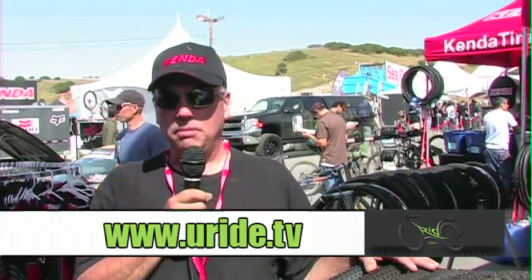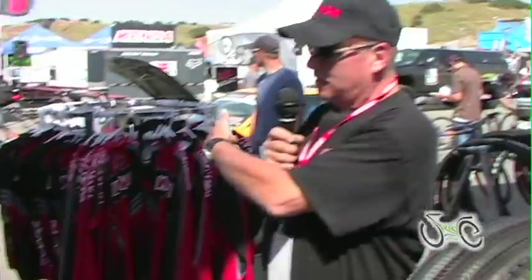Kenda also makes many different types of tires. In addition to mountain bike, we make road bike, BMX, cyclocross, street tires, and trekking tires. We also have on display our passenger car radial, light truck, motorcycle tires, and ATV tires — a whole range of tires to choose from.